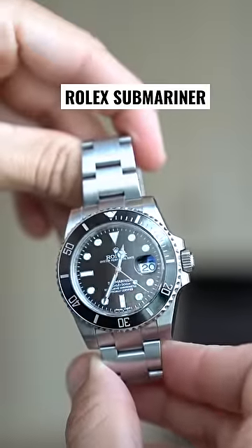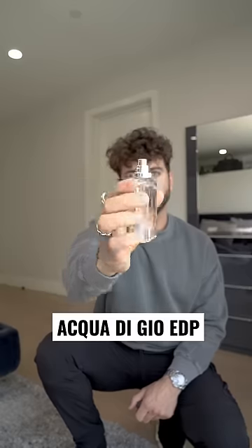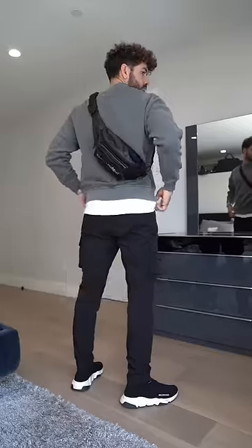I'm gonna wear my everyday watch, this Rolex Submariner, Pyrrha New Moon ring, and this Givenchy ring, Acqua di Gio EDP. Add the Saint Laurent crossbody bag for easy access to my passport, the Bose noise-canceling headphones, and I'm outta here — follow for more.